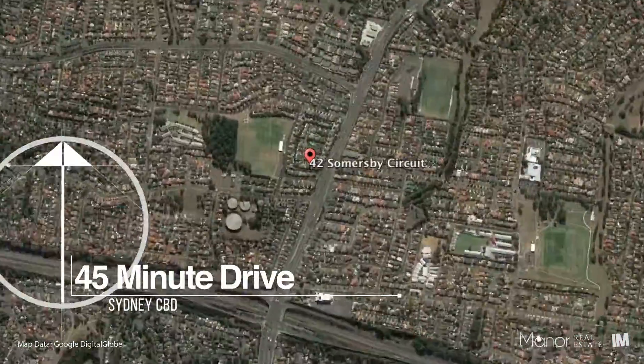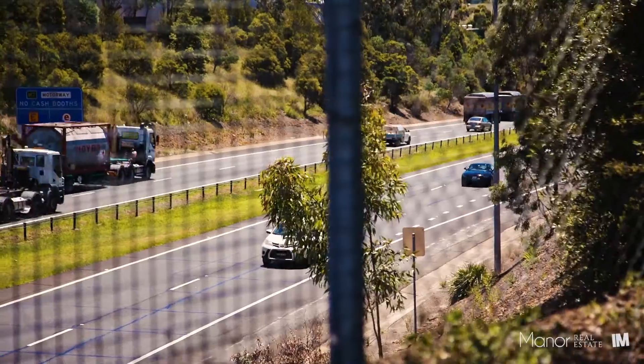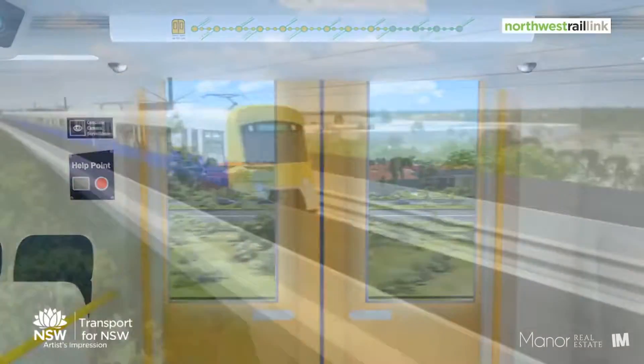The home is conveniently located only moments away from local shops, public transport, schools, the M7, and the upcoming West Connect train line.